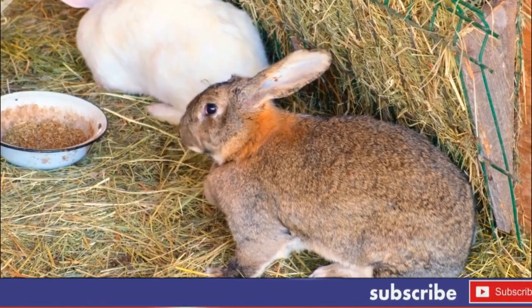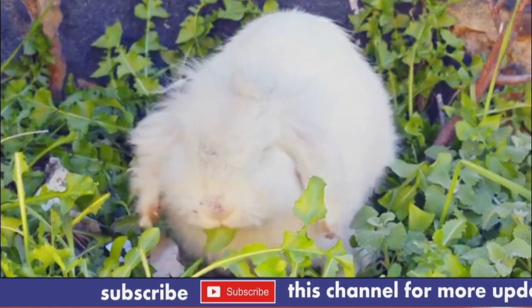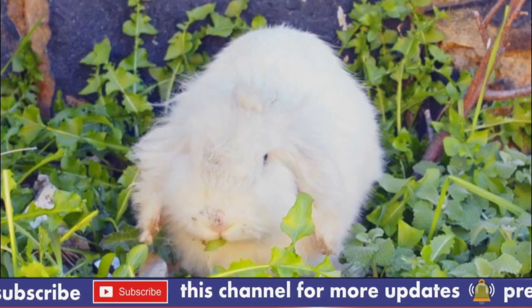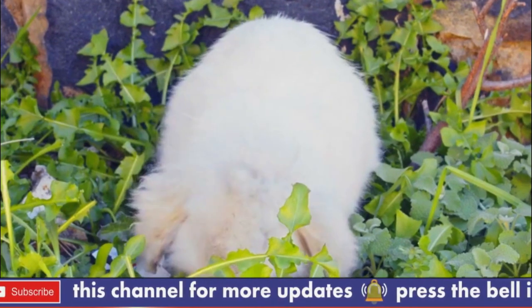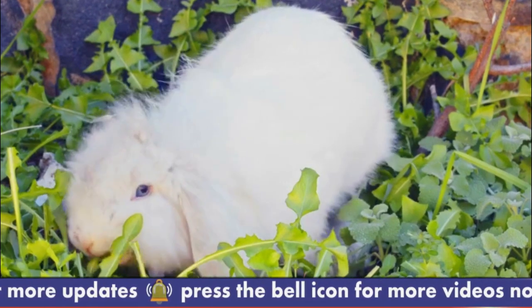Number 2: Overheating. The long, thick wool of Angora Rabbits can make them more susceptible to overheating, especially in warmer weather. Owners should monitor their rabbits closely in hot weather and provide them with a cool, well-ventilated living area.